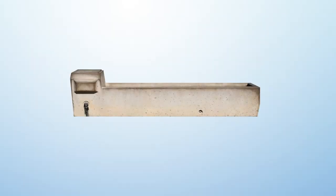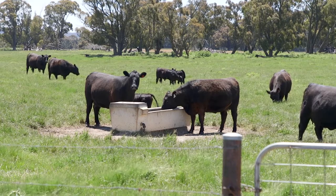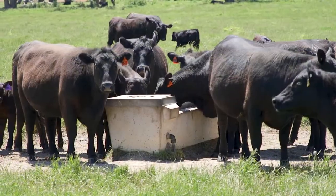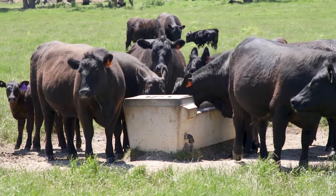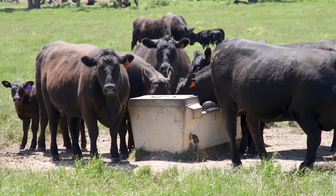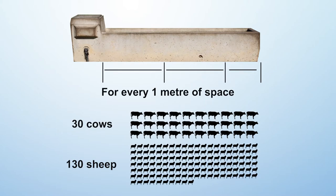With trough space, the key thing is making sure there's enough space so that we don't have the more dominant animals having an impact around the trough, and we also don't have overcrowding during high demand periods. As a general rule of thumb for rectangular troughs, for every one metre of space you can allow up to 30 cows or 130 sheep.